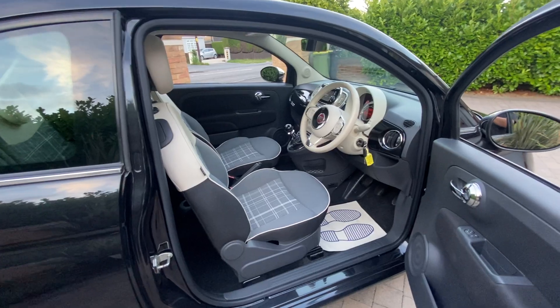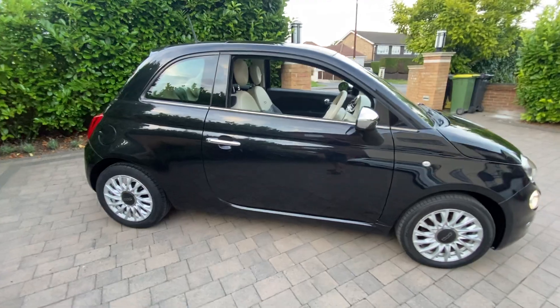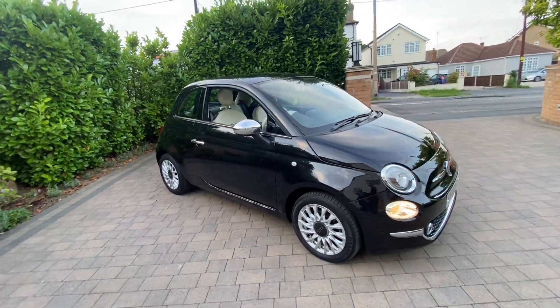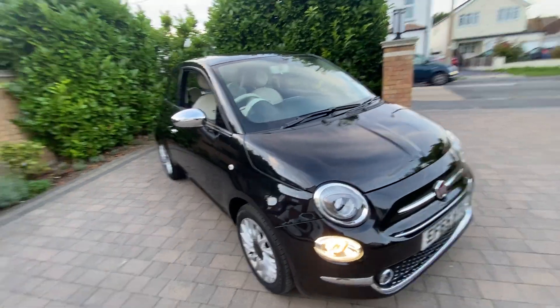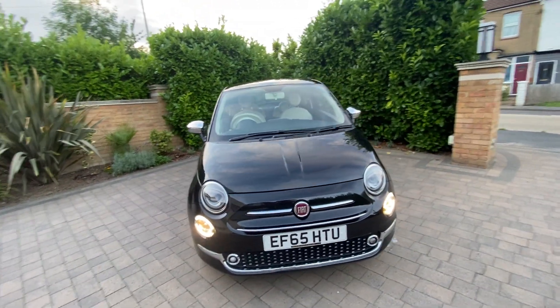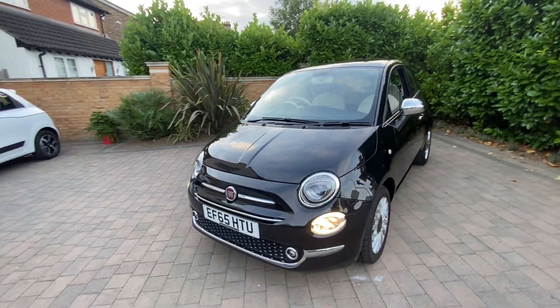Have a look on our website www.boocar.co.uk for more details of the car, finance examples, and details of the warranty. The car will come with a six-month warranty as standard, 12 months AA roadside assistance, 12 months MOT, and despite the service indicator not being due for another 2,500 miles, it will be serviced before delivery.